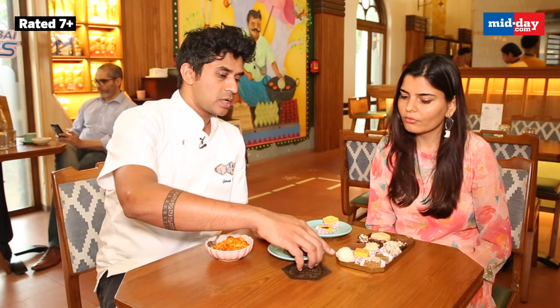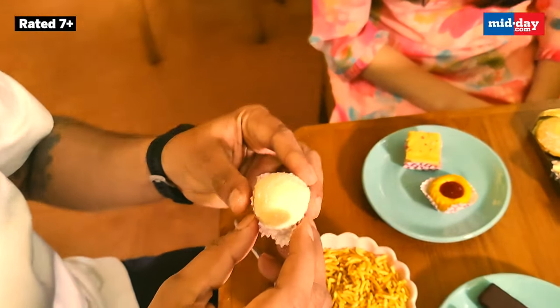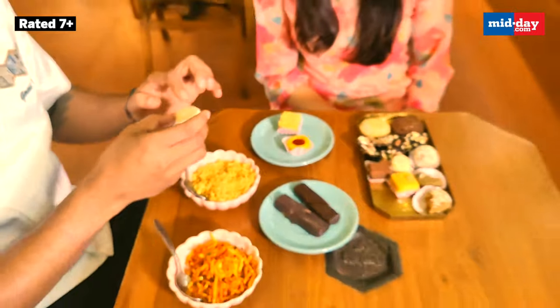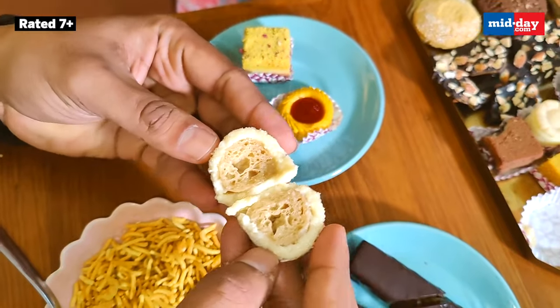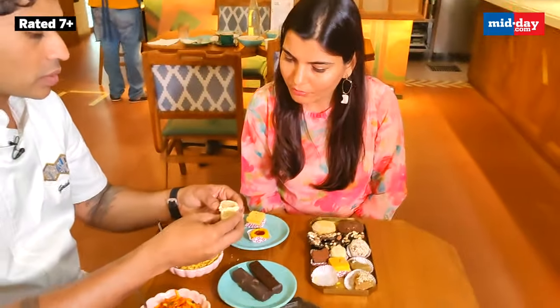Next we have Kheer Kadam, a traditional sweet from Bengal. Usually from the outside they coat it with peda powder, but we added some coconut flakes. This is Malaya Peda. Inside is a tiny rasgulla soaked in Nolengur — a jaggery-infused syrup. These are two tiny, spongy, juicy rasgullas that have been soaked in Nolengur. So I think I should be taking a bite of it.